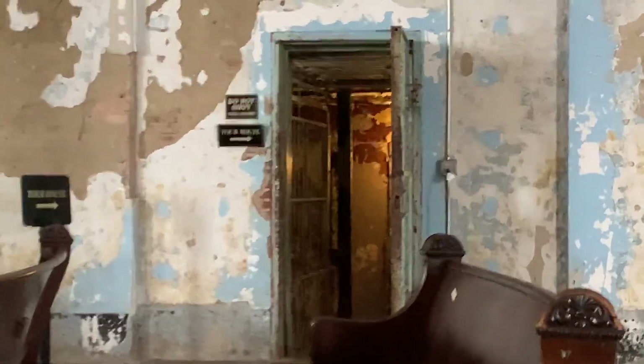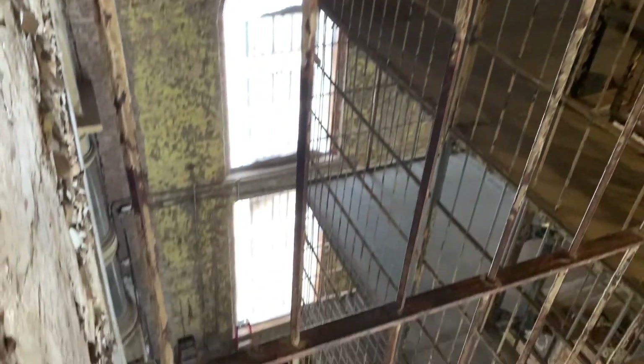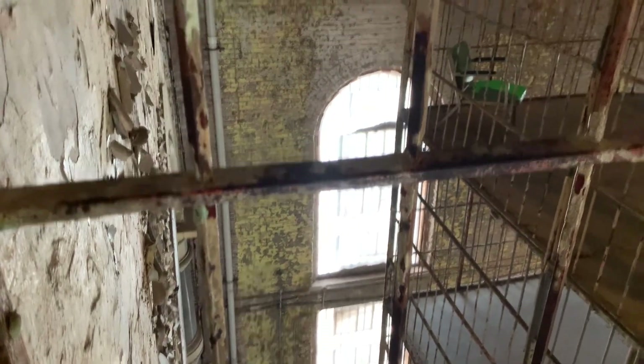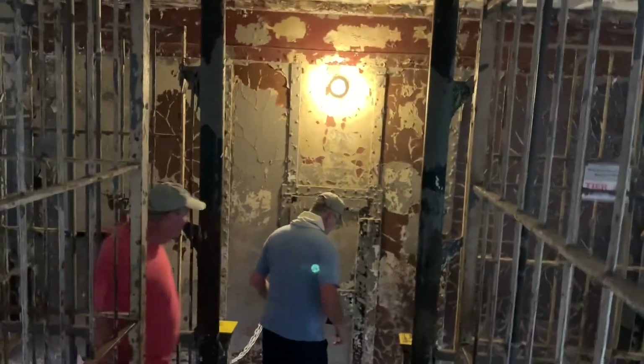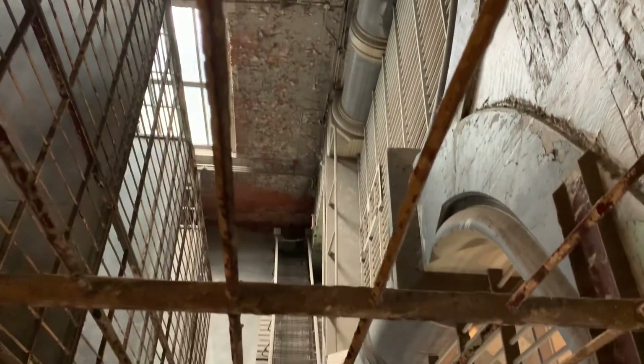We're going to be going through that door right there that goes into the cell blocks. Looks a little intimidating. You ready for this? Into the cell block — here we go.